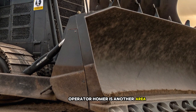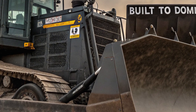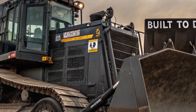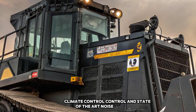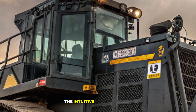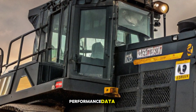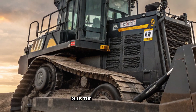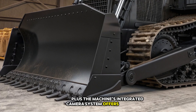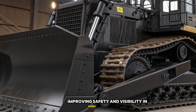Operator comfort is another area where Caterpillar has stepped up its game. The D12's cab is built with ergonomics in mind, featuring an air suspension seat, climate control, and state-of-the-art noise insulation. The intuitive touchscreen interface provides real-time diagnostics, performance data, and control settings, all within easy reach. Plus, the machine's integrated camera system offers a 360-degree view, improving safety and visibility in high-risk job sites.